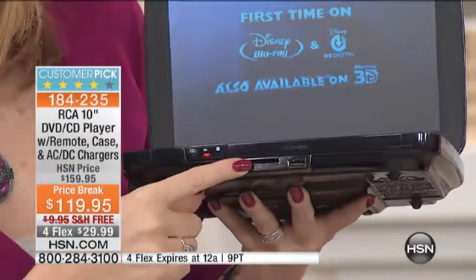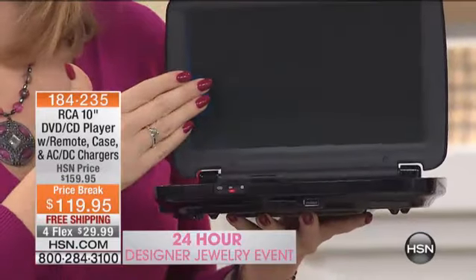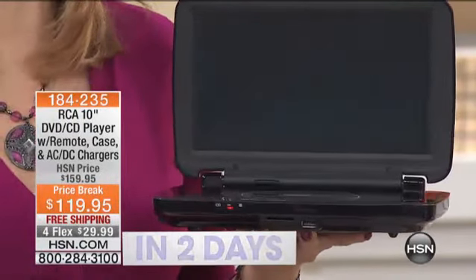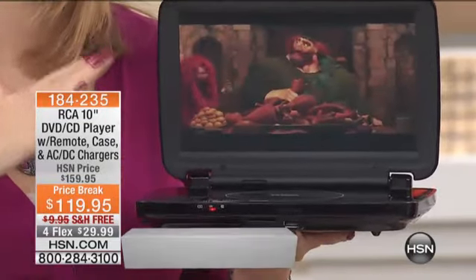You are getting from RCA the biggest screen we offer in a portable DVD. Think about all the things you have coming up — those summer road trips, the things you're going to be doing in the spring with your family. You want that entertainment in your vehicles, and you're going to have the perfect way to take everything with you.